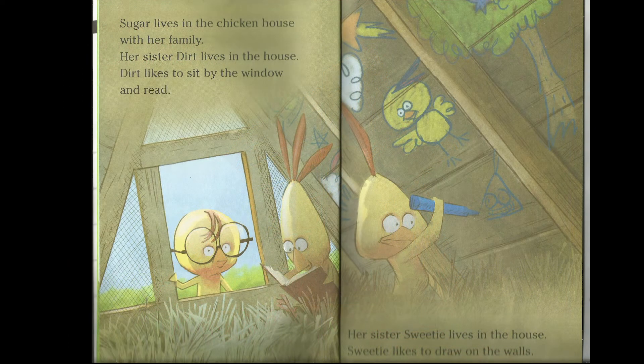Sugar lives in the chicken house with her family. Her sister Dirt lives in the house. Dirt likes to sit by the window and read. Her sister Sweety lives in the house. Sweety likes to draw on the walls.